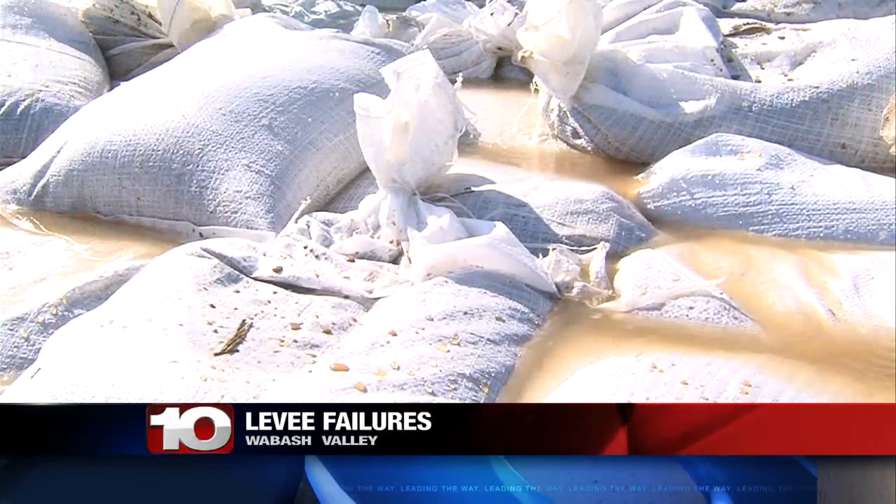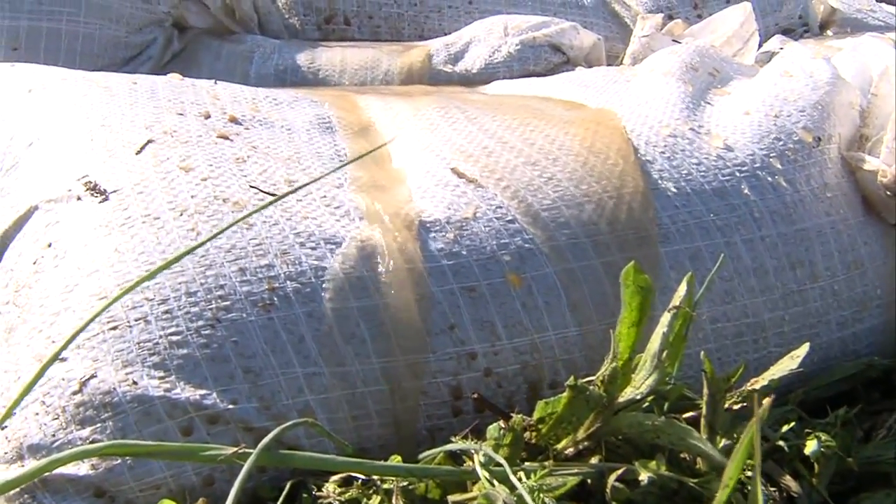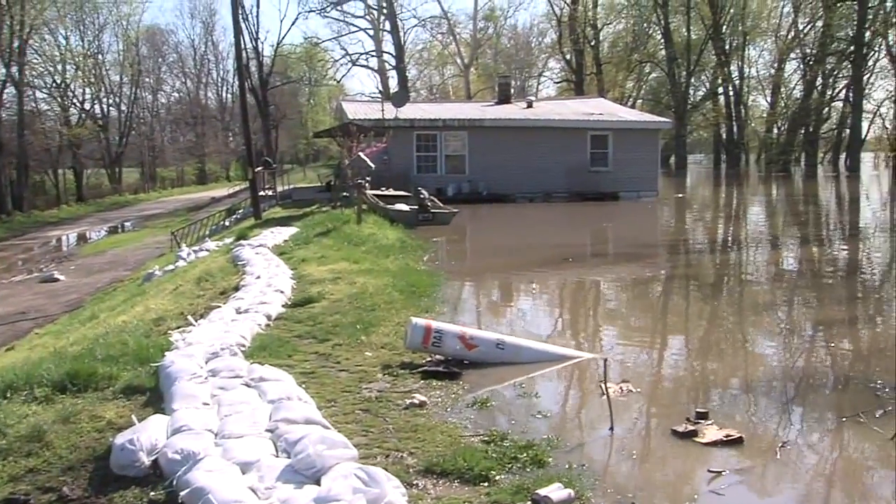One look at these sandbags and you can tell this levee near Prairie 10 is reaching its limit, but as water trickles through the earthen wall it's still protecting farms and houses from the floodwaters.